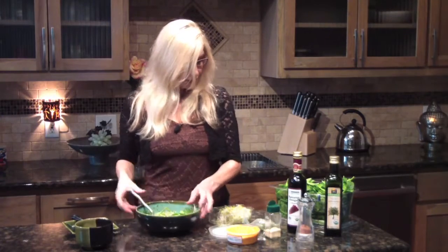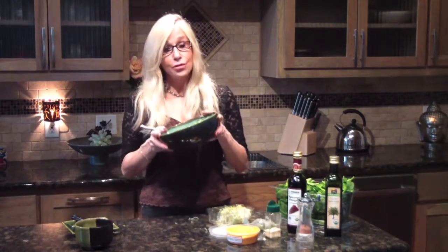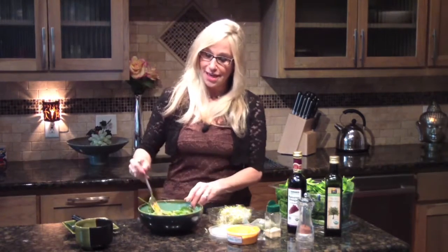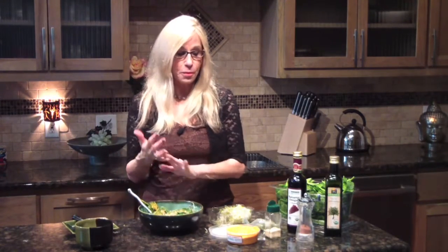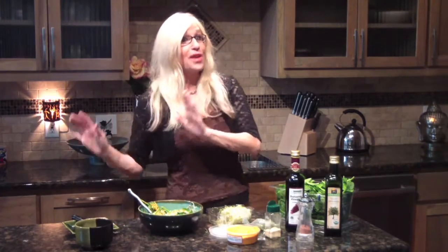We blend that together and we've got a really tasty salad in under a few minutes that will protect the hormonal tissues — your breast, your prostate, and so on. Let's give this a little taste. I'm going to get a little broccoli sprout, a little spinach together, and a little hummus. Mmm. That balsamic vinegar, especially mixed with the hummus — which you don't have to add, that's just optional — is delicious.